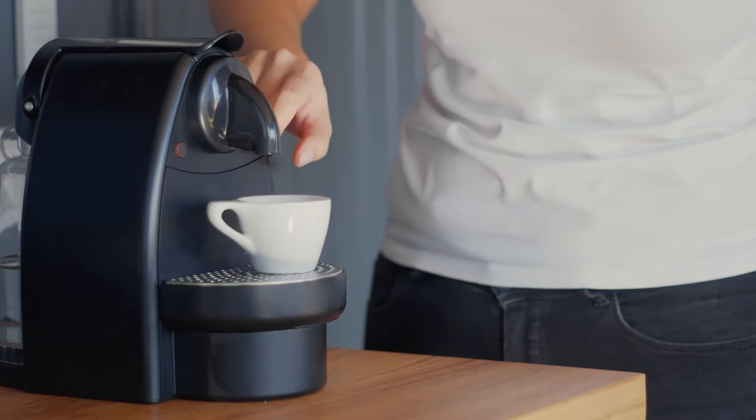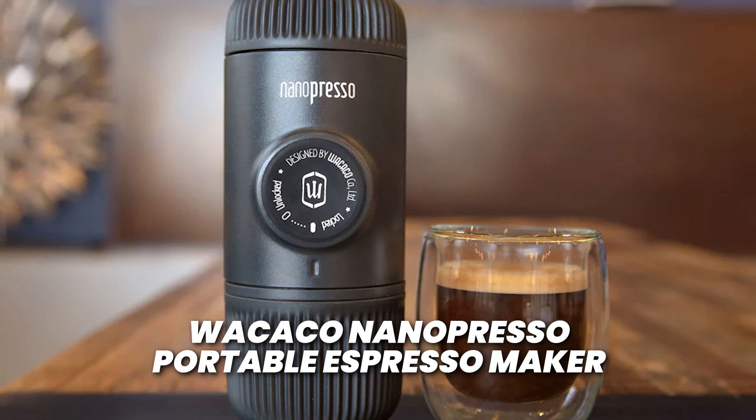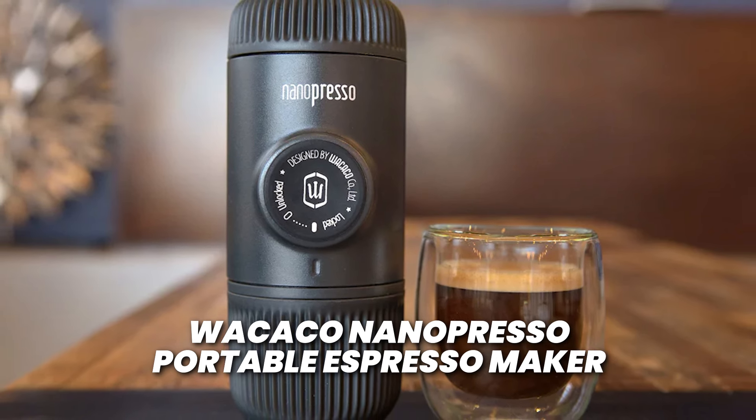I can hear some of you saying: 'Ryan, that last option's price is a bit ridiculous — I don't have that sort of money to blow on coffee.' Don't worry, I've got you. Next up is a budget-friendly option so you can brew on a budget.